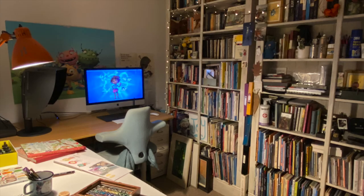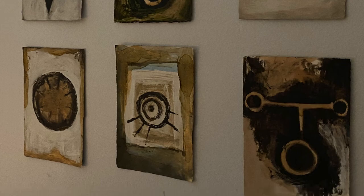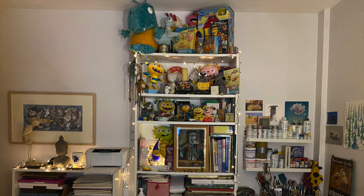My studio isn't always the tidiest room in the house. In fact, if it is messy it means I'm hard at work on a current project. If I'm seen cleaning my studio then I'm putting off starting a new project, avoiding my desk.